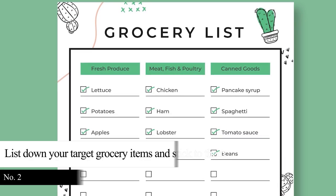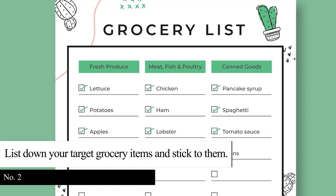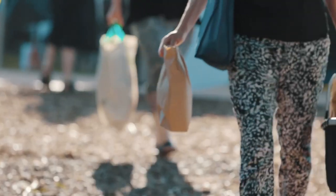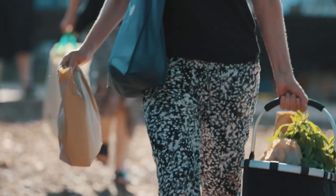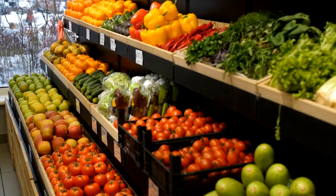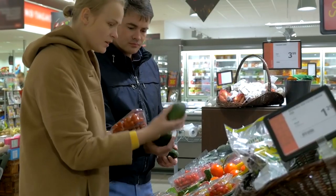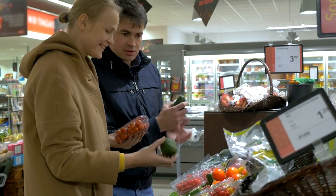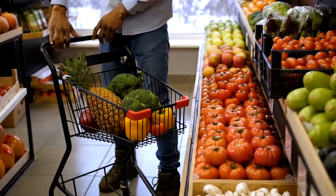Tip 2: List down your target grocery items and stick to them. A grocery list can help you avoid overspending and eat healthy on a budget. After planning your weekly meals, purchase only the necessary grocery items. You can see thousands of various products at a supermarket, but always consider your budget before making unintended purchases. Look for cheaper options and fill your cart with whole foods.